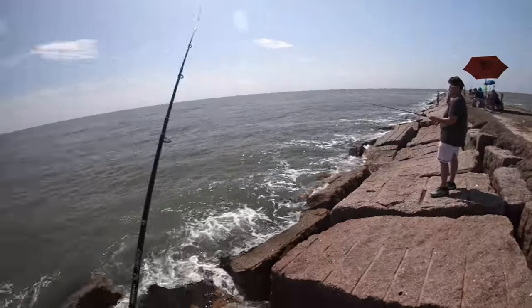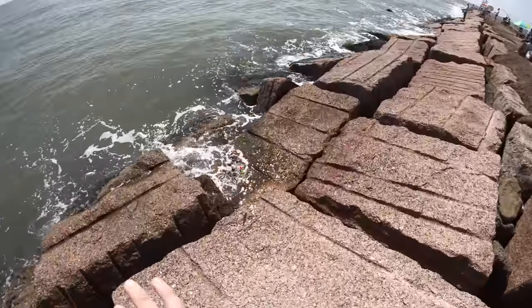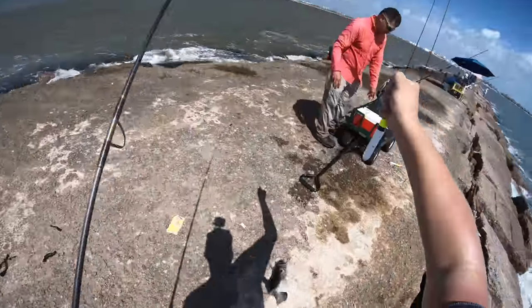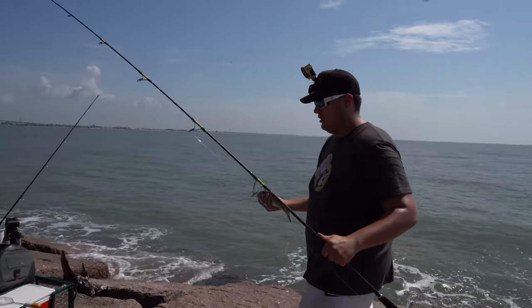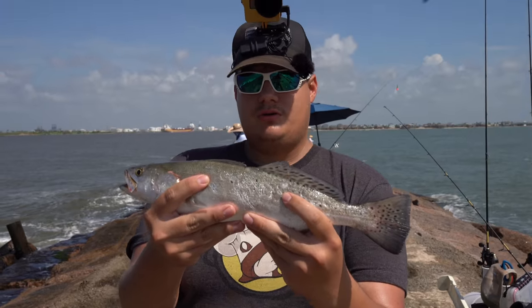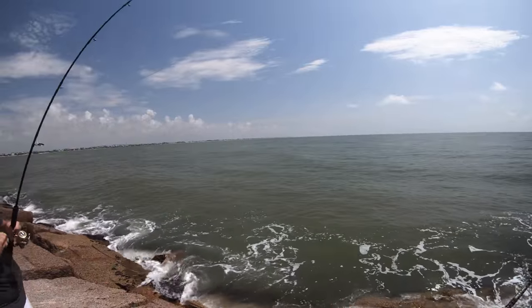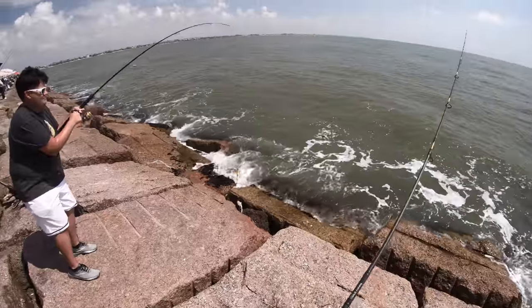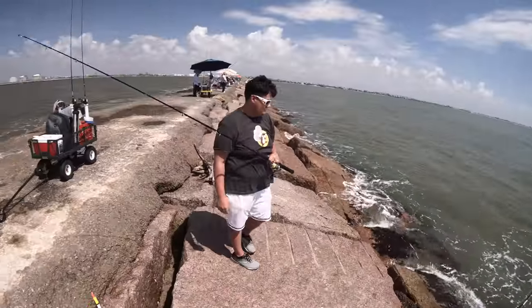Dang it, I missed him! Oh, you got him — I'll slow down so you can get the camera. Nice son, thank you! Careful with that hook. Oh wow, he came undone. How many keepers is that for the day? Five or six — six of them or so. He wasn't big enough anyway — that was a quick release.